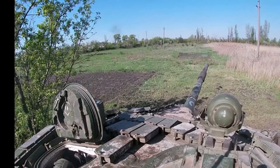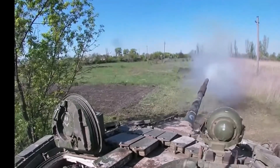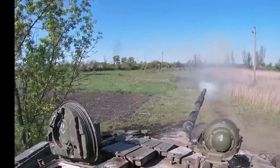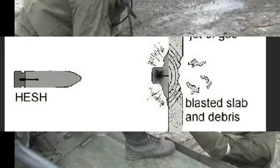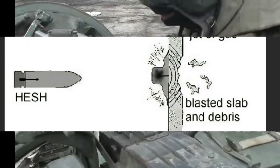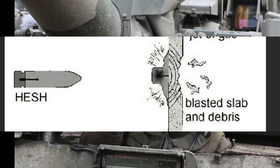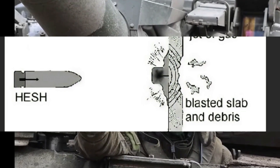HESH rounds are almost British exclusives and stand for High Explosive Squash Head. Looking at this diagram: the plastic explosive squashes out before detonating due to the spin, sending an armor chunk bouncing around the cabin of the tank.